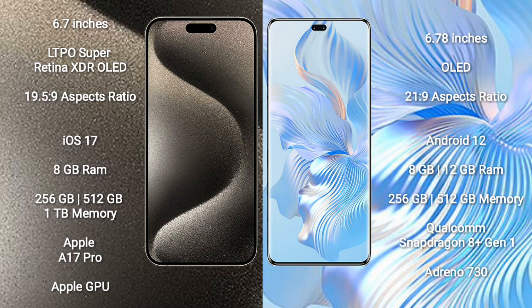The Honor 80 Pro comes with 8GB or 12GB RAM and 256GB or 512GB internal storage, powered by the Qualcomm Snapdragon 8 Gen 1 processor with Adreno 730 GPU.